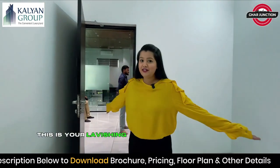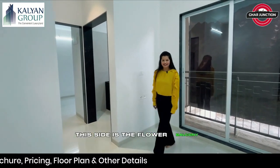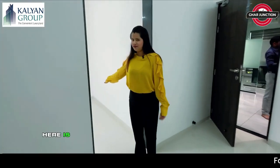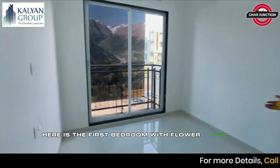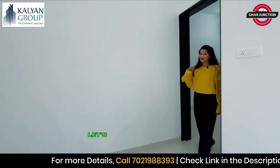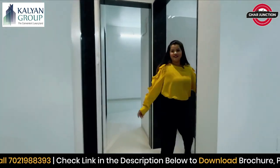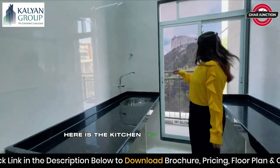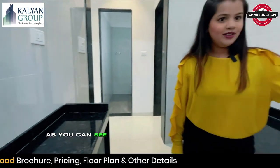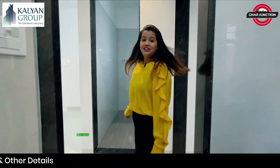This is your lavishing 2 BHK flat of Seasons Green. This side is the flower balcony and this is your living room. Here is the first bedroom, with a flower balcony. Let's go towards the kitchen. Here is the kitchen, with a dry balcony.